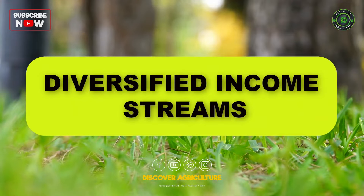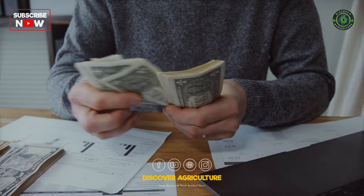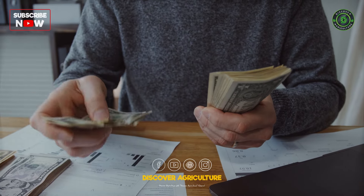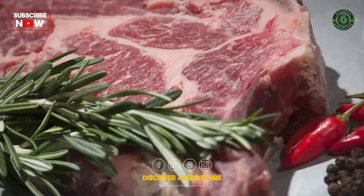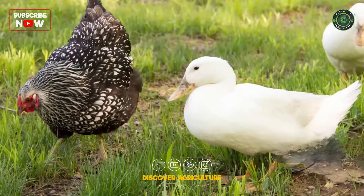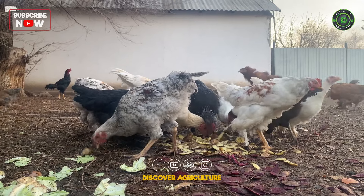Diversified Income Streams: Integrating chicken and duck farming provides farmers with diversified income streams. Both chickens and ducks can be raised for meat and eggs, allowing farmers to tap into multiple markets and increase overall farm profitability.